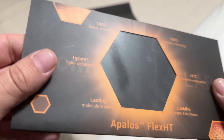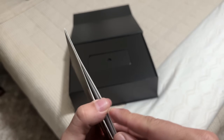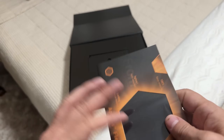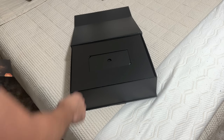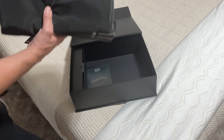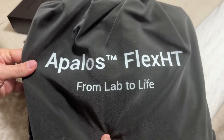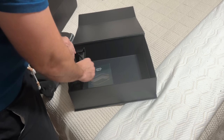This heated blanket redefines home comfort by integrating advanced aerospace technology with everyday household use. Powered by cutting-edge carbon nanotube films, this blanket delivers fast, efficient, and uniform heating while prioritizing safety, energy efficiency, and health benefits. Whether it's outdoors or at home, it offers an unparalleled blend of warmth, security, and innovation.